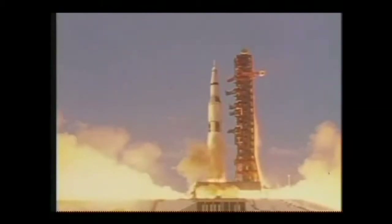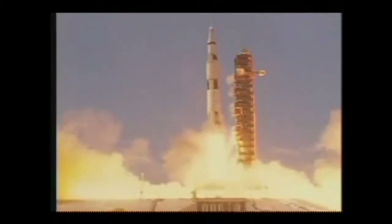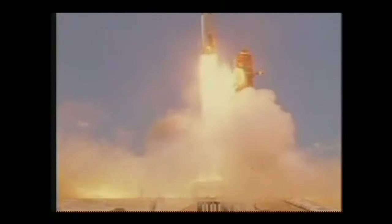We have a launch commit and we have a liftoff. The swing arm is moving back. We cleared the tower. Roger, cleared the tower — Houston is now controlling. You have good thrust in all five. Roger.